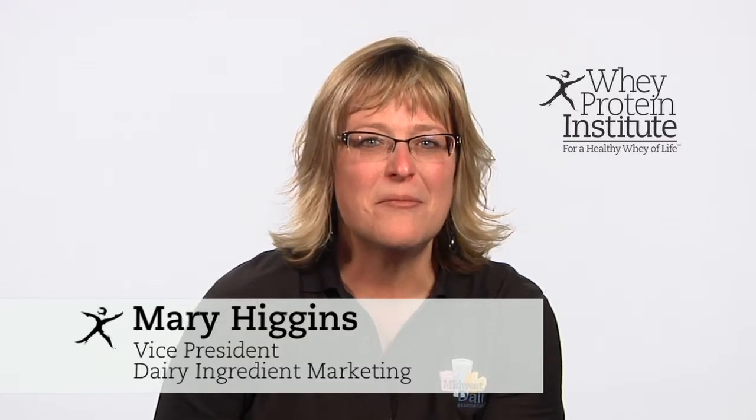Hi, I'm Mary, and I'm the Vice President of Dairy Ingredient Marketing with the Midwest Dairy Association. I'm here today to help clear up some of the confusion about what the different types of whey protein really are.